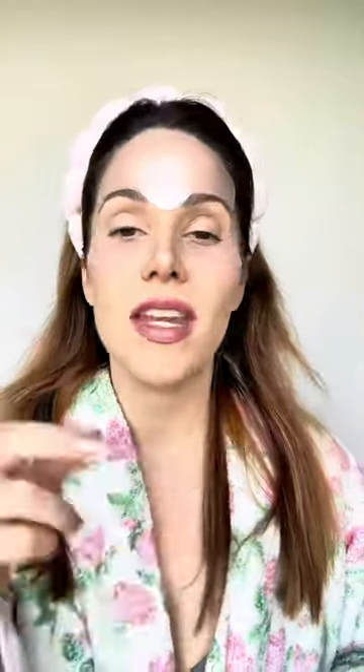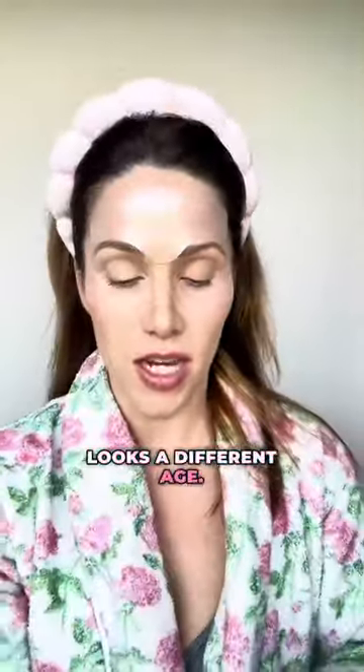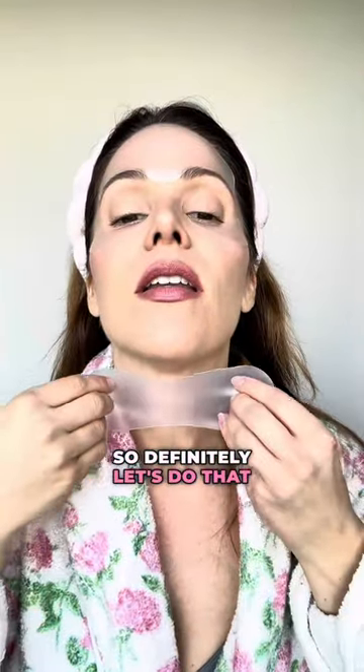Next is the neck. You ladies know the neck is what really gives away age. Like you see so many people with facelifts, but the neck looks a different age. So definitely let's do that neck.